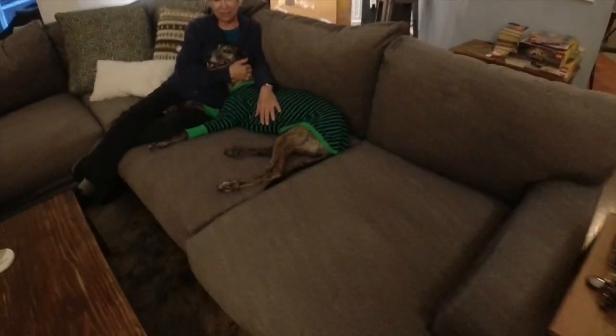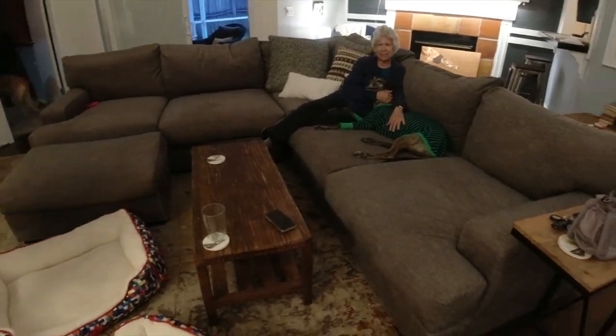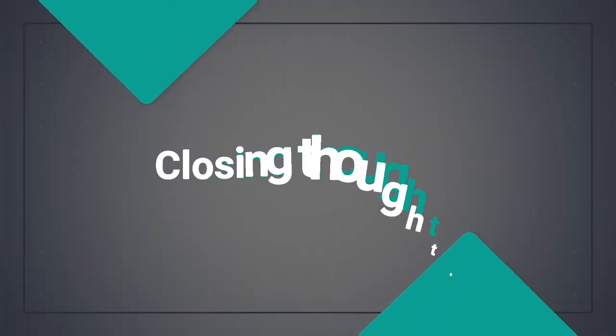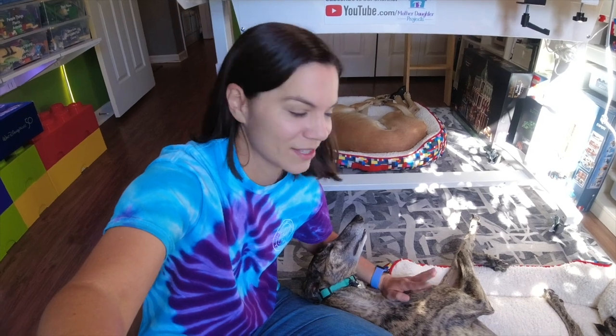This is huge — this is the best dog couch ever! It's actually been about a week since we got back from the trip. I filmed the trip back and Daniel filmed the dogs' trip there and took pictures, so I'll be sharing that in another video.